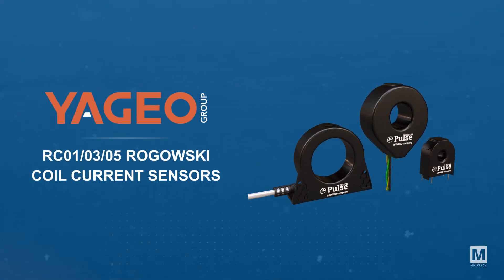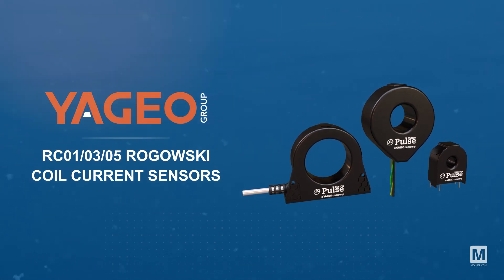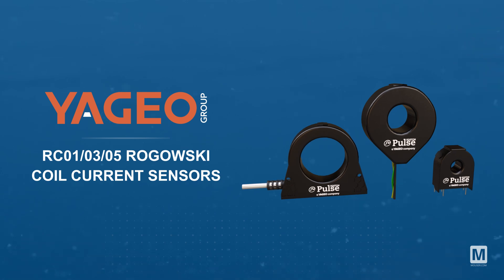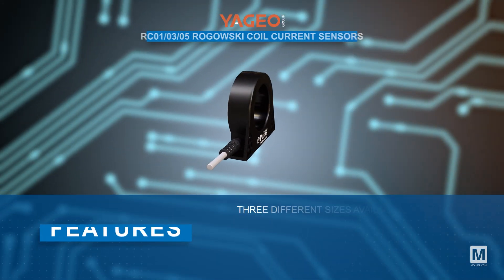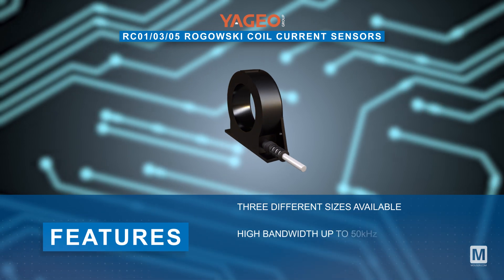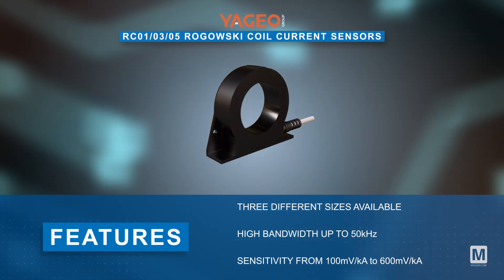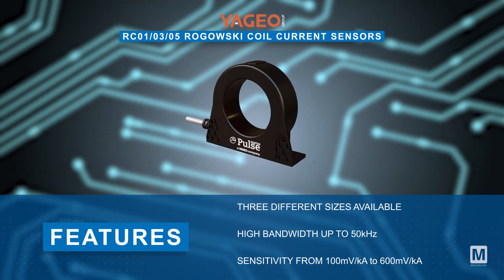Pulse Electronics RC01, 03, and 05 Rogowski Coil Current Sensors are versatile devices designed to handle a wide dynamic current range from 1 amp to 2500 amps. Available in three different sizes, these sensors boast a high bandwidth of up to 50 kilohertz and a sensitivity range from 100 millivolts per kiloamp to 600 millivolts per kiloamp.